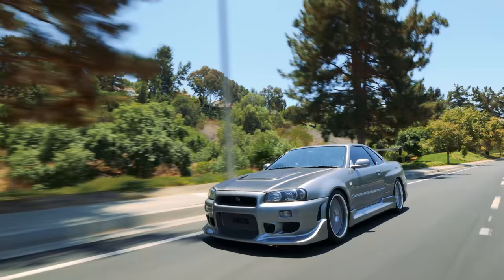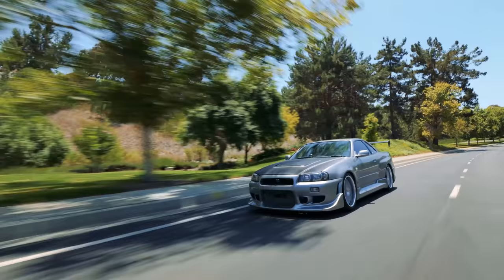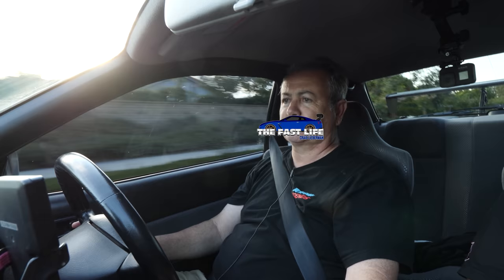Driving the R34 is everything you would expect it to be. It's about the noise, the smells, the visceral experience of driving your childhood hero. This is the car you grew up wanting, and when you finally get behind the wheel, it's everything you wanted it to be. It's fast, it's smooth, it's fun to drive, it gets looks, it has a manual transmission — none of that DCT stuff — and it sounds so good.